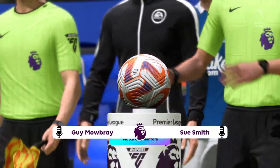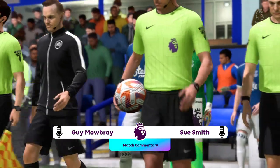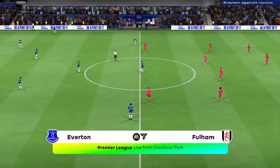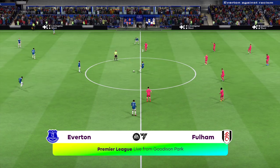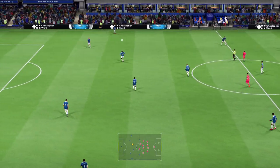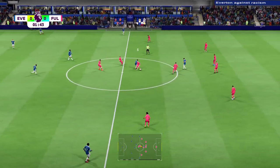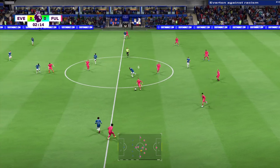I'm Guy Mowbray and I'm joined by the former England striker Sue Smith for commentary, and we've got action from the Premier League here today. It's Everton and they play Fulham. Thanks, Guy. Well, I can't wait for this one. Both sets of fans are certainly up for it. I'm sure that'll give the players a real boost. They'll be hoping to start the game at a fast tempo.